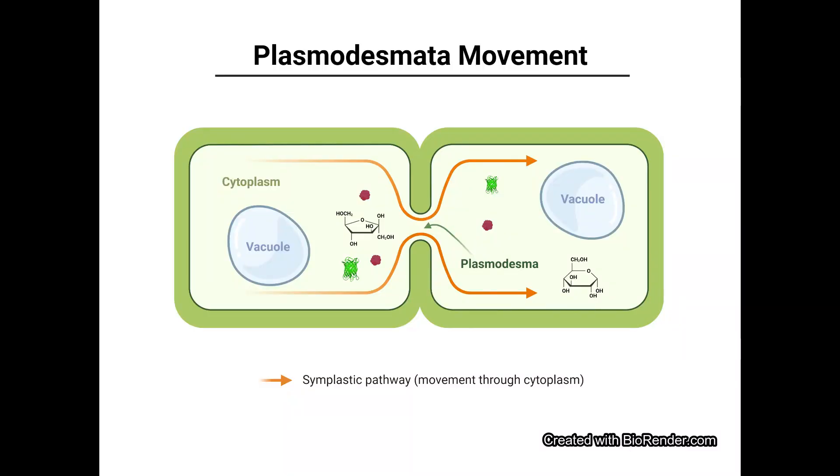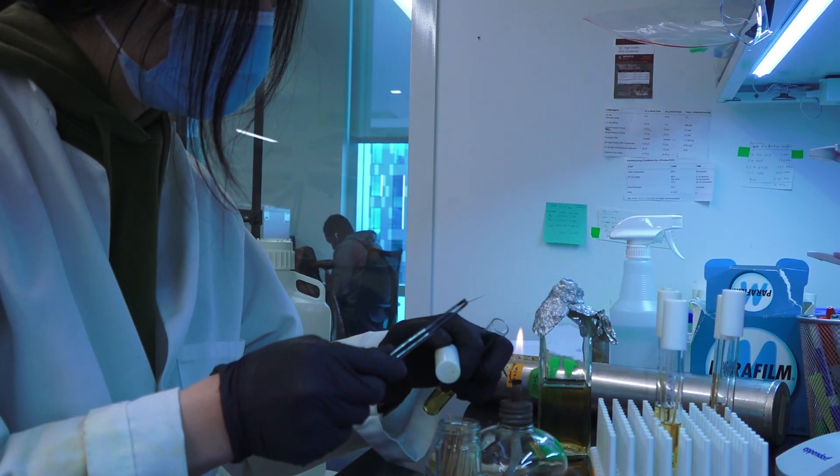Plasmodesmata, or PD for short, are microscopic tubes connecting plant cells that act like messaging channels, allowing the movement of molecules like sugars and proteins across the cell wall, and functioning in plant defense against stress.